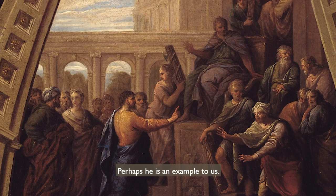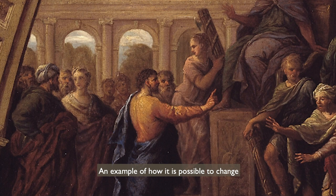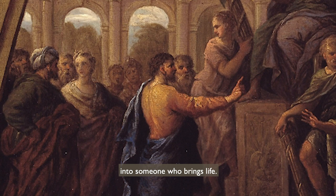Perhaps he is an example to us — an example of how it is possible to change from someone who destroys life into someone who brings life.